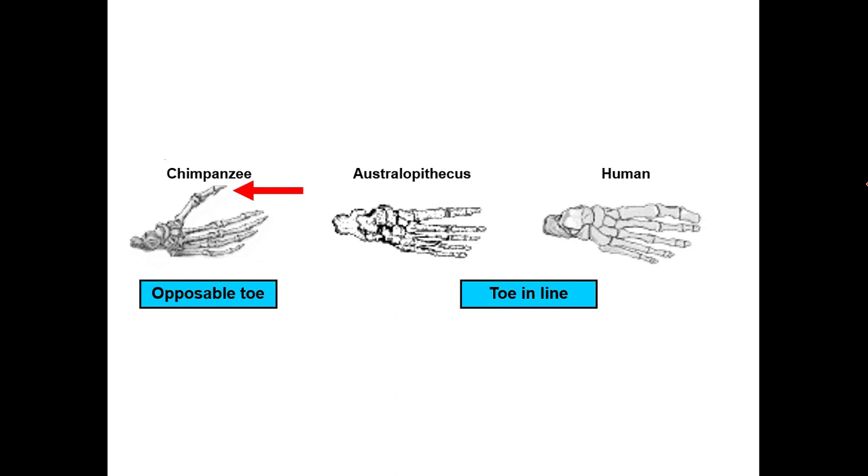The toe of a chimpanzee is made for grasping. When you look at Lucy's big toe, you can see it's straight, in line with the other digits — it's not an opposable big toe like in chimpanzees. In australopithecines, the big toe is used as a propulsive lever; it's pushed off of, not used for gripping onto branches. These guys are fully terrestrial.